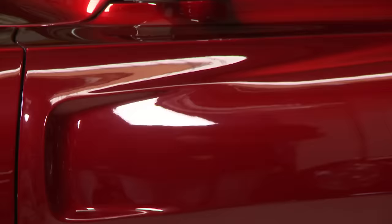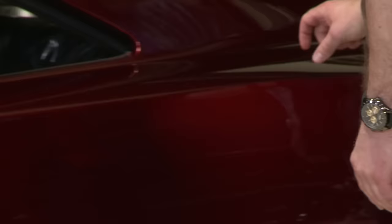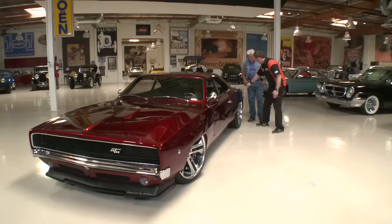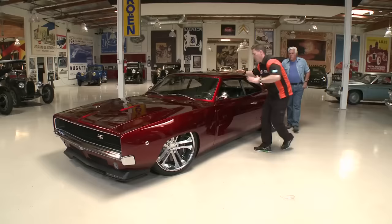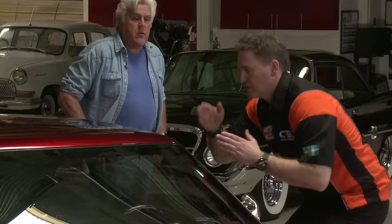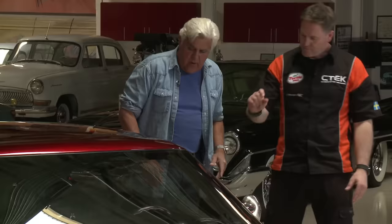Moving to the body: the original stock sections remain where appropriate, then it widens out over the wheels — about 45 millimeters. The roof was dropped and tipped down, chopped about 40 millimeters, so it looks like it's going fast even when it's standing still.